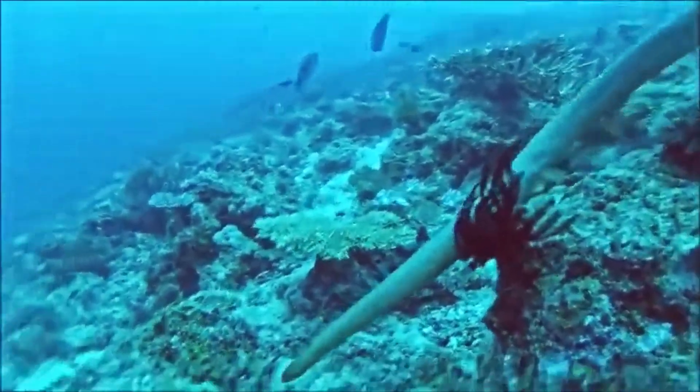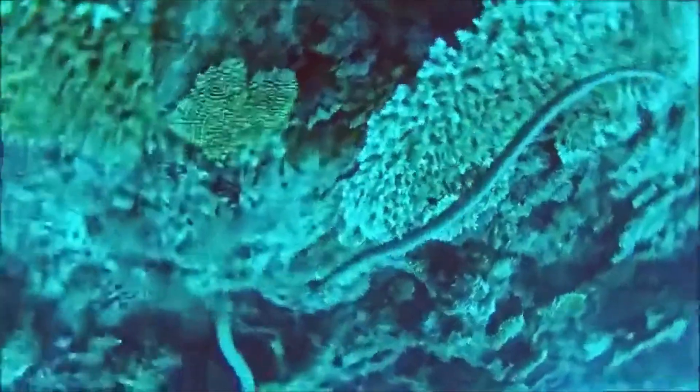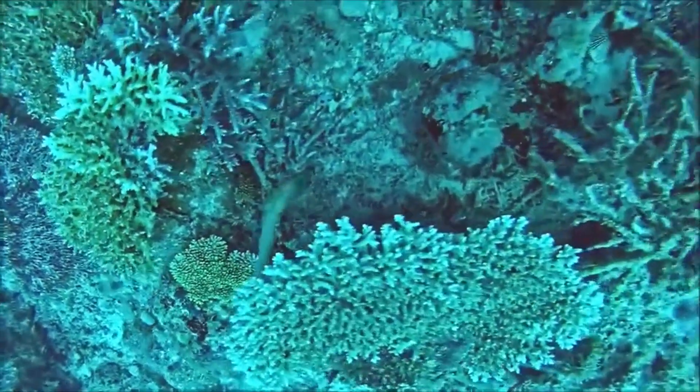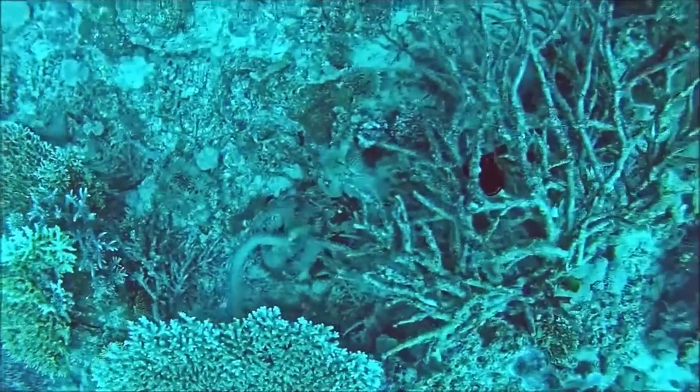The snakes spend their entire existence at sea, never leaving the water. They are found in shallow coastal waters, especially around coral reefs and rocky reefs, usually from the surface to 82 feet deep.